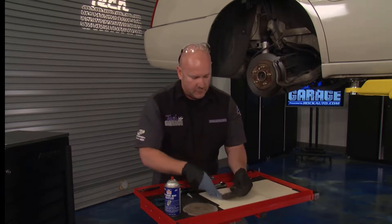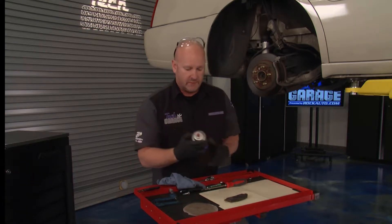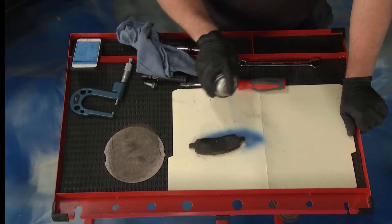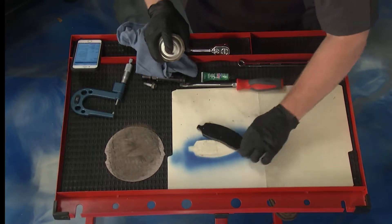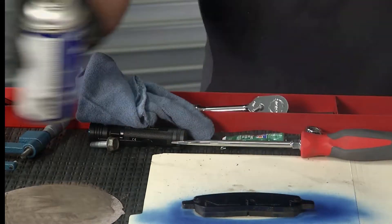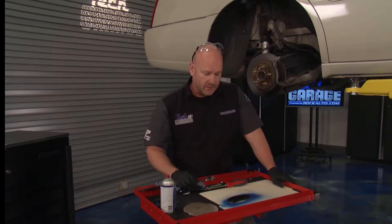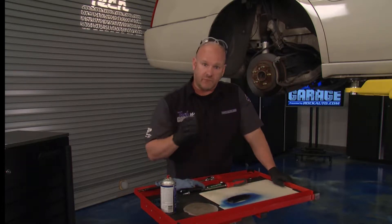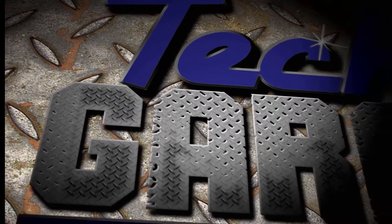This is the disc brake quiet spray. This is going to create a rubber barrier — a couple of passes. Get it uniform, don't drag the pad through it. I'm going to let that dry, do the same thing on the back of the caliper. We're going to put this back in and see if we get rid of our groaning. I've got a pretty good feeling this is going to solve the problem. We'll find out together.